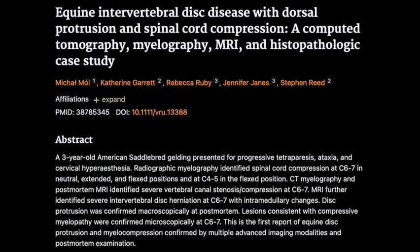The euthanasia did give a chance to really look into what was going on. They were able to do an MRI of the cervical spine and a full postmortem examination. The postmortem MRI confirmed severe dorsal bulging of the disc material at C6-7, which was deforming the spinal cord. Figure 2 in the study highlights areas of T2 hyperintensity and T1 isointensity within the spinal cord, indicating damage likely from the compression.